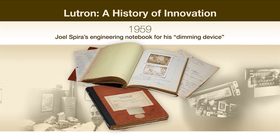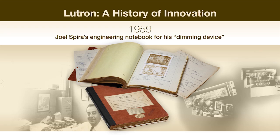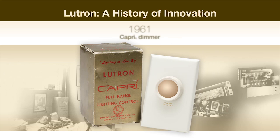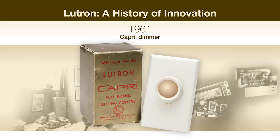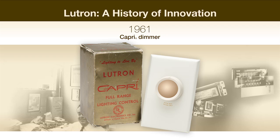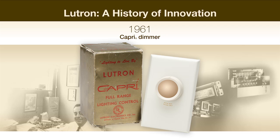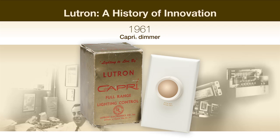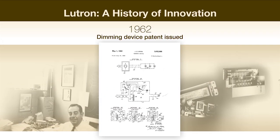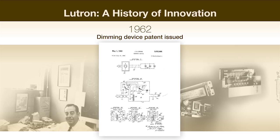All that changed in 1959, when Mr. Spira designed the first light dimmer. These notes are the foundation for the first Lutron patent. Mr. Spira introduced the Capri dimmer in 1961, which marked the birth of the lighting control industry. As the original rotary dimmer, the Capri transformed lighting to a simple yet effective way for homeowners to create ambiance in a room. In 1962, the dimming device patent laid the foundation for hundreds more patents to come over the next 50 years.